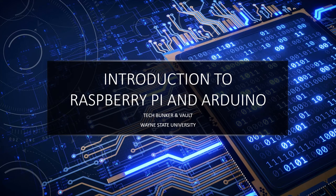Hi, and welcome to the TechBunker and Vault. In this video, I'm going to introduce you to Raspberry Pi and Arduino, and go over some of the projects that they are best suited for, for their individual functions. Let's get started!